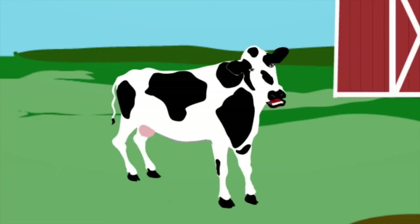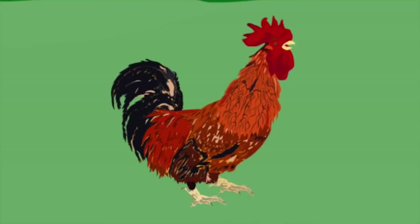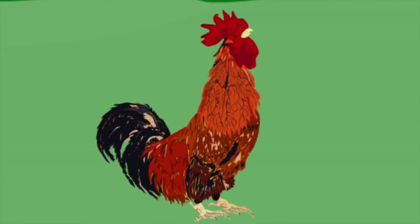I'm a cow — I make milk every day. You'll find me grazing in a field; the grass is where I play. I'm a rooster — my feathers are colorful. I'm the bird that wakes you up to make sure that your day is full.